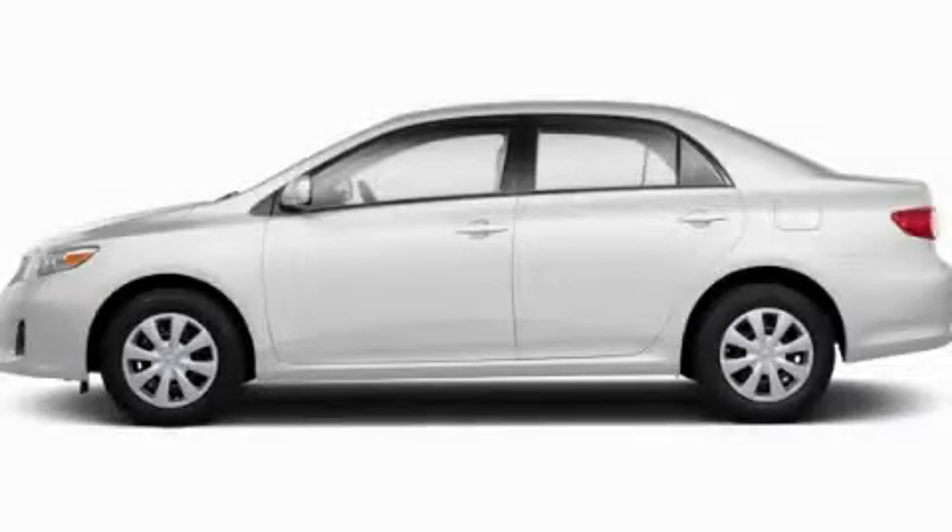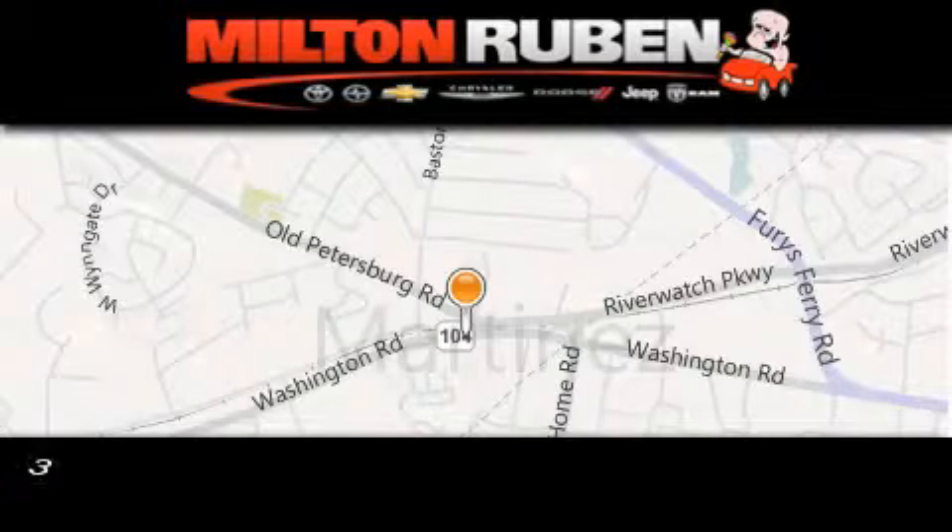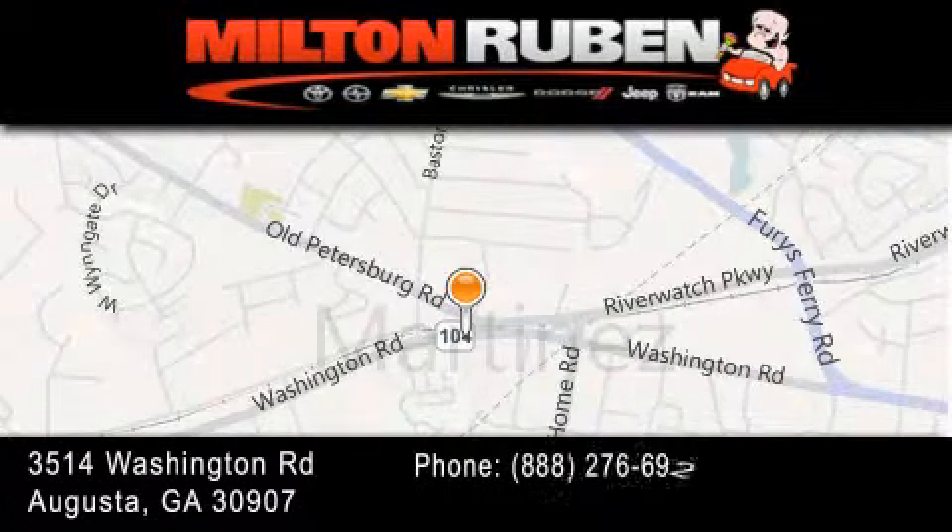Please call us today for more information on this great vehicle. Come experience the Drive Baby Advantage here at the Milton Ruben Superstore.